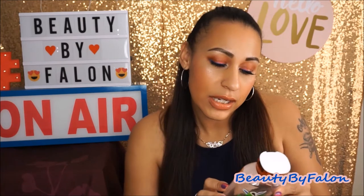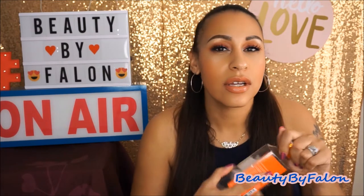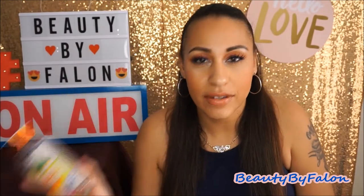This is the Agave Papaya Sunset — another shower gel. The keynotes are sugared agave, golden papaya, dulce de leche, coconut sands, and exotic musk. Doesn't that just sound amazing? I love it. I'll continue to buy this if they still have it.